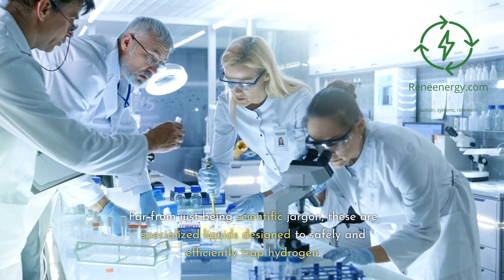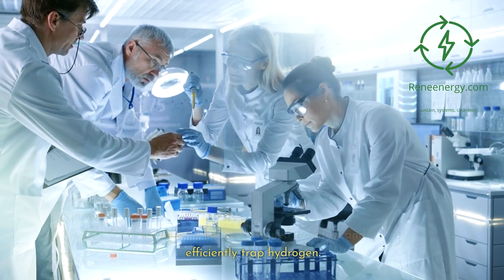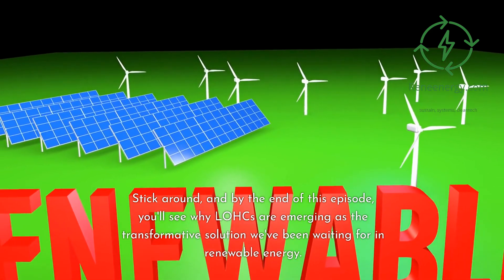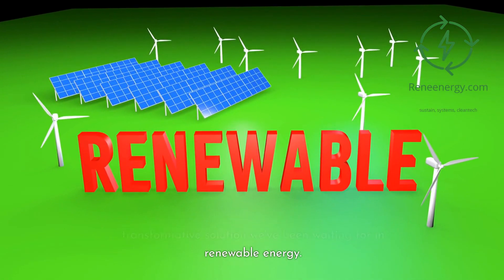Far from just being scientific jargon, these are specialized liquids designed to safely and efficiently trap hydrogen. They're unlocking new possibilities and harnessing hydrogen's full energy potential. Stick around, and by the end of this episode, you'll see why LOHCs are emerging as the transformative solution we've been waiting for in renewable energy.